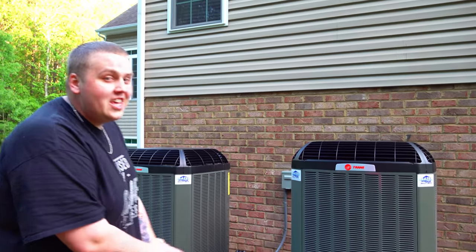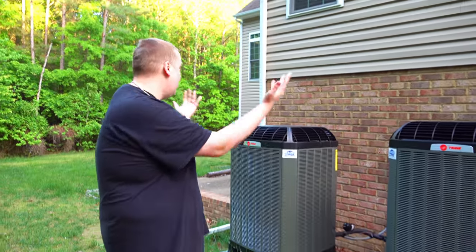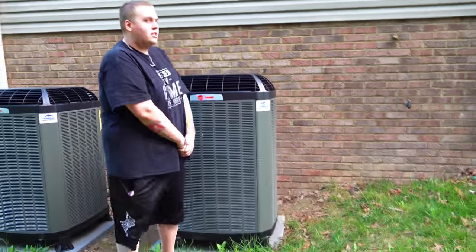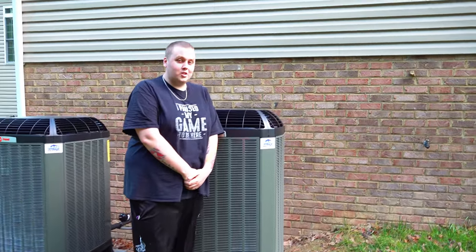Before we go in the house, one thing we knew when we bought the house was going to be super expensive was the HVAC system. It's two systems and they are absolutely massive — I'm six foot five and they're up to my shoulder. Those, along with the water heater, have all been replaced. They were at the end of their life cycle but now they're all brand new and working great. All the doors and shutters are painted a nice, beautiful, vibrant color.